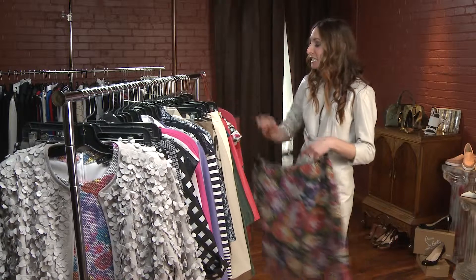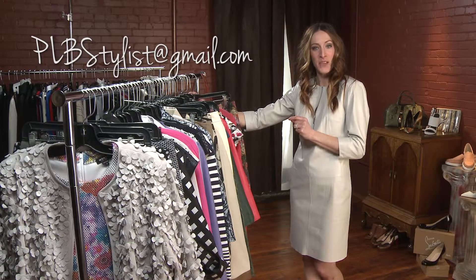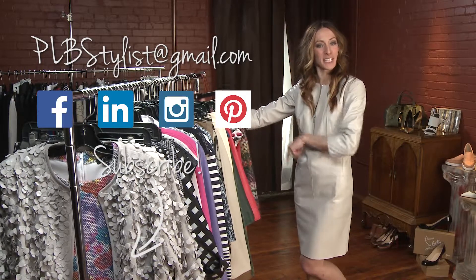If you're interested in anything you've seen here today, you can email me at plbstylist@gmail.com. You can also follow me on social media and subscribe for future videos.